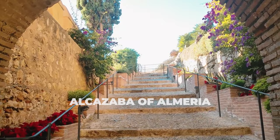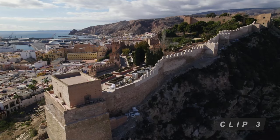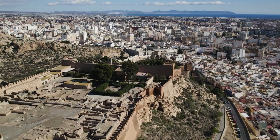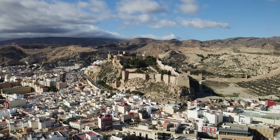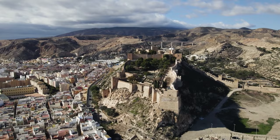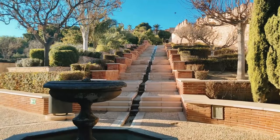Number 5: Alcazaba of Almeria. Located in southern Spain, the Alcazaba of Almeria is a fortress that sits on a hill overlooking the city of Almeria. The word Alcazaba derives from an Arabic word that means walled fortification, which is exactly what this structure is. Houses and shops could be found inside. Initially built by Muslims in the 10th century, it was added on to by the Catholics in later years. Moviegoers may find portions of the Alcazaba familiar, especially if they've seen Conan the Barbarian or Indiana Jones and the Last Crusade.